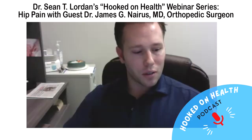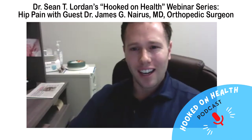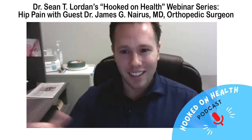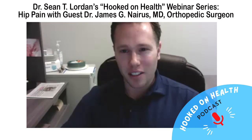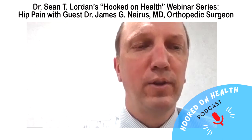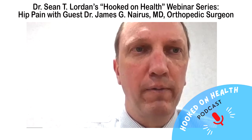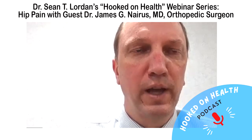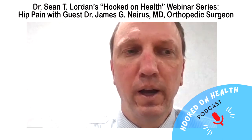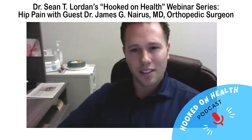Have I prescribed patients to use the AlterG anti-gravity treadmill after total hip replacement? Not that specifically, but we've seen a lot of places getting these — it's almost like doing anti-gravity running. I've seen it before and there do seem to be benefits for patients who were avid runners before their hip replacement.